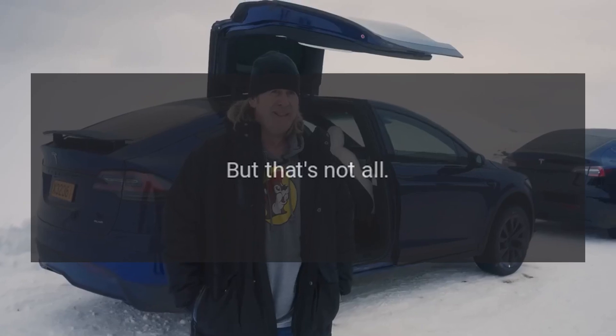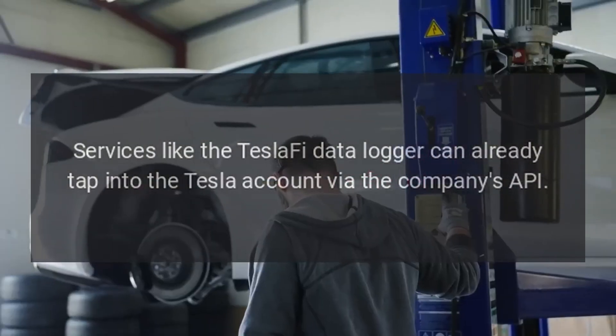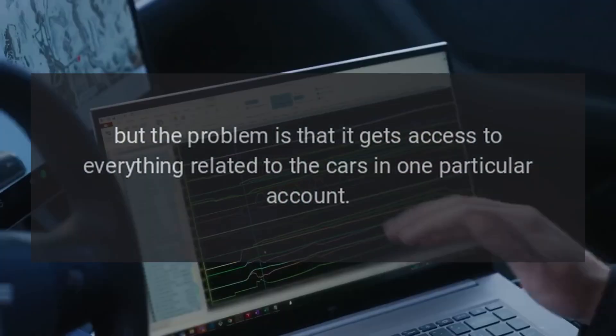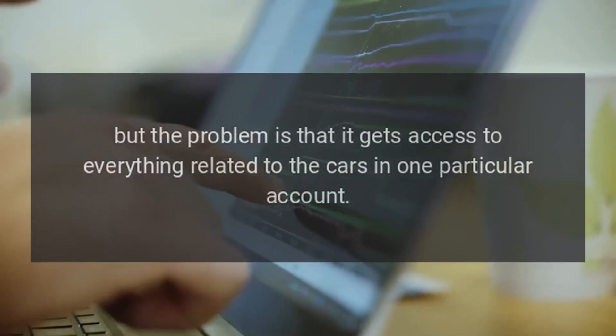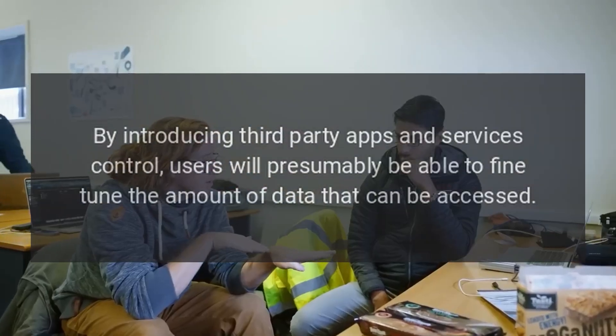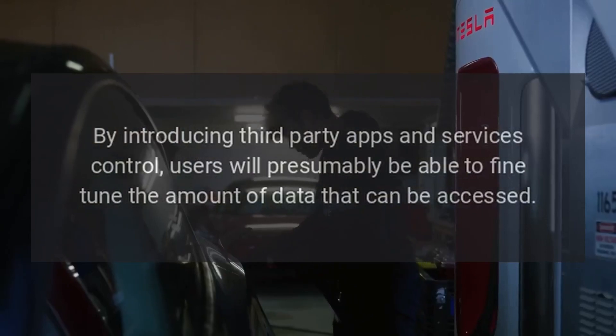Services like the Tesla FI data logger can already tap into the Tesla account via the company's API, but the problem is that it gets access to everything related to the cars in one particular account. By introducing third-party apps and services control, users will presumably be able to fine-tune the amount of data that can be accessed.